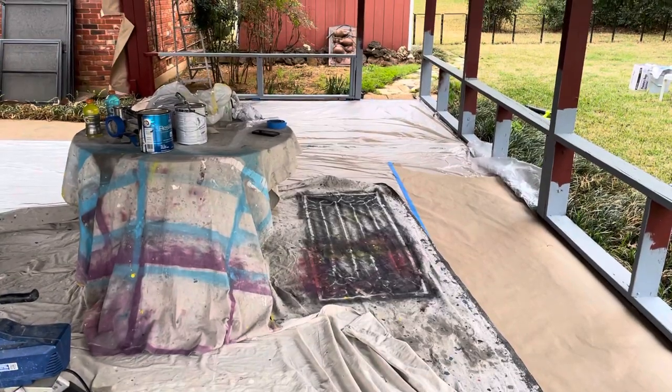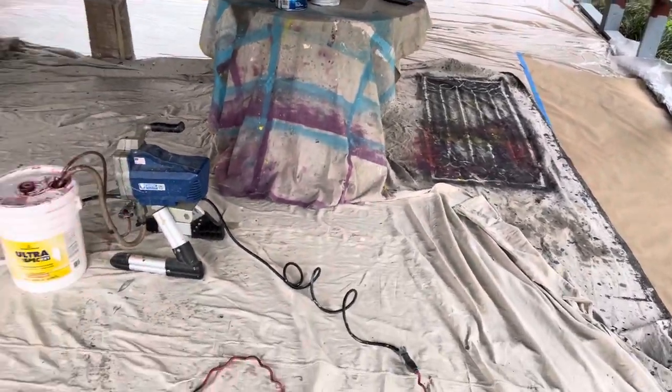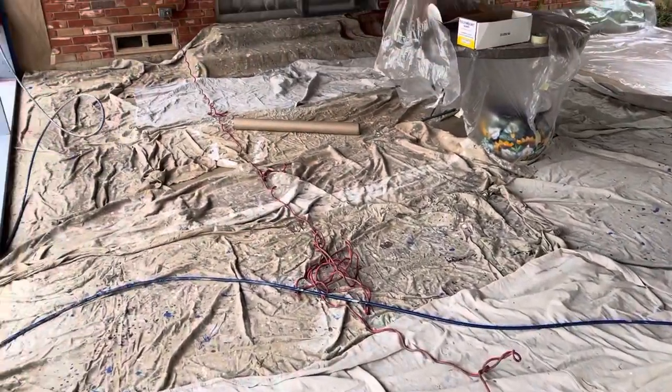You can see a lot of primer already applied and the floor completely covered. We've got plastic in areas, paper in areas, and drops in areas. So the floor is completely covered.